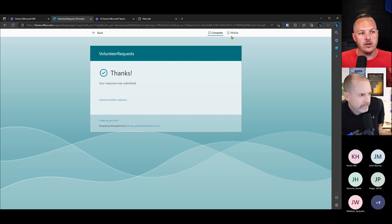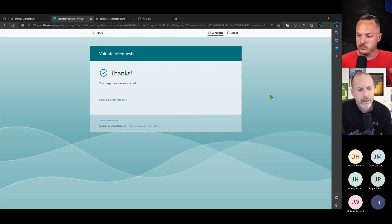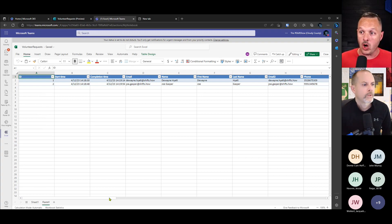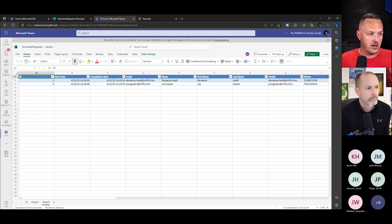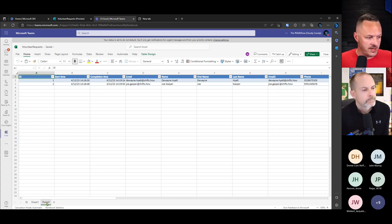On the Excel file — you can remove a row if needed, but let Forms manage the columns and information there. Think of this as your raw data. You can create extra sheets and do calculations or summaries, but there's a special tab this form is connected to — don't mess with that one. You can make another sheet and do whatever you want with it, and it won't break your form.